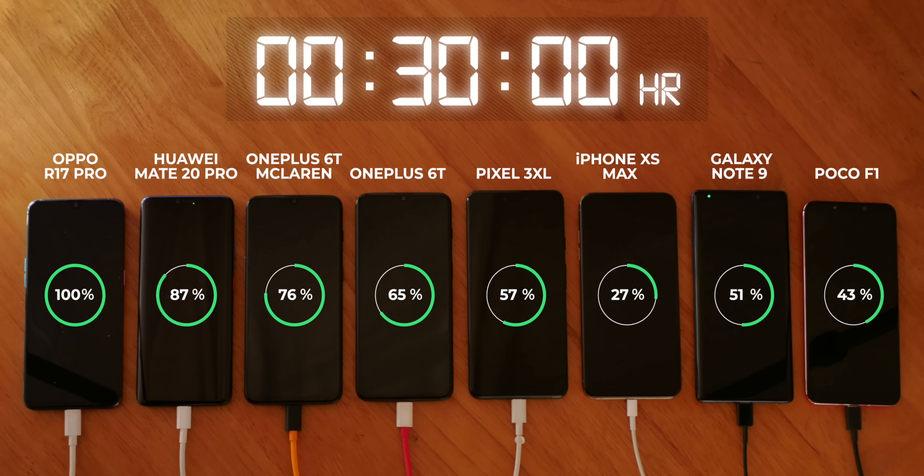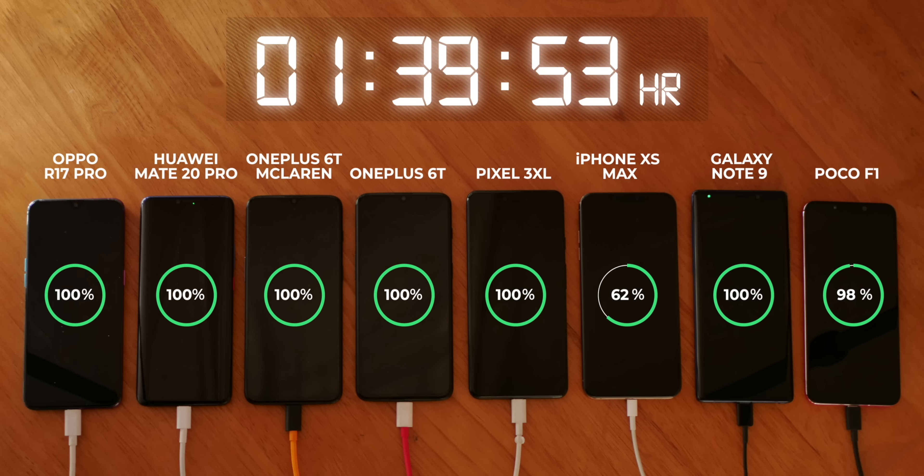The Oppo R17 Pro definitely won by quite a margin. Next up, the Mate 20 Pro reached 100% in 49 minutes, which is also pretty impressive, even though it's not as fast as the Oppo R17 Pro. However, the Mate 20 Pro is charging a bigger 4200mAh battery. By 57 minutes, the 6T McLaren was also fully charged, followed by the OnePlus 6T regular edition and the Pixel 3 XL. The Note 9 and the Poco F1 had an interesting battle, but the Note 9 won it by around 5 minutes. As usual, the iPhone XS Max was the slowest, finishing in 3 hours and 1 minute. Compare that to the Oppo R17 Pro's 30 minutes — you could charge it 6 times by the time the iPhone finishes once.